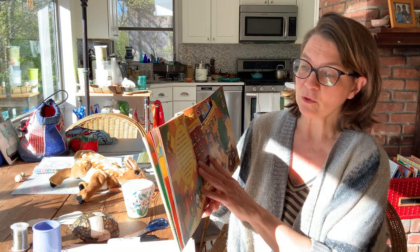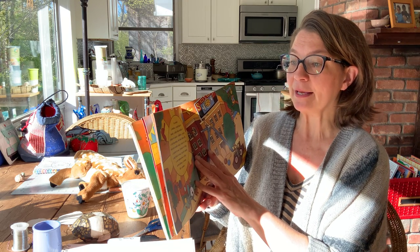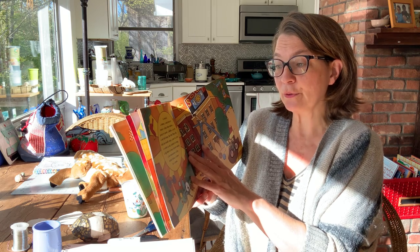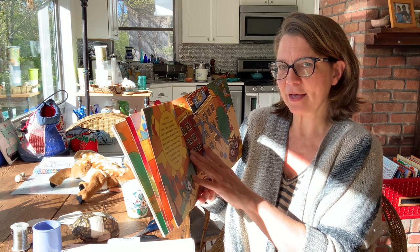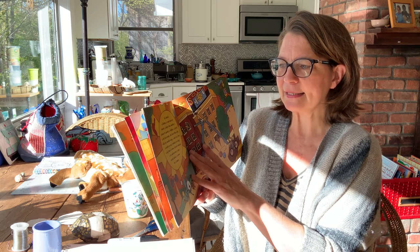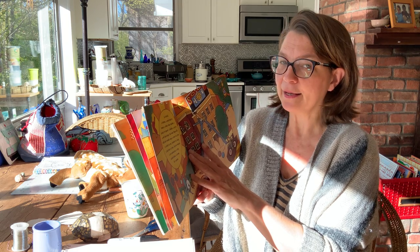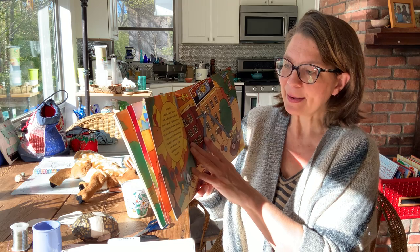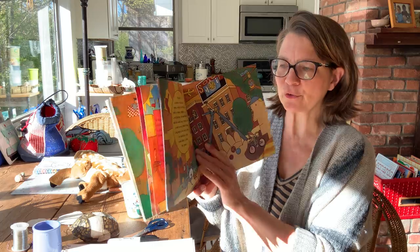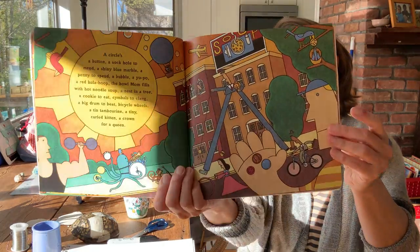A circle's a button, a sock hole to mend, a shiny blue marble, a penny to spend. A bubble, a yo-yo, a red hula hoop. The bowl mom fills with hot noodle soup. A nest in a tree, a cookie to eat, cymbals to clang, a big drum to beat. Bicycle wheels, a tin tambourine, a tiny curled kitten. A crown for a queen.